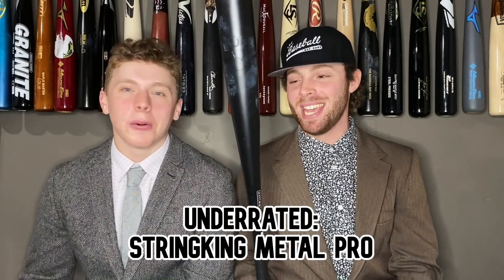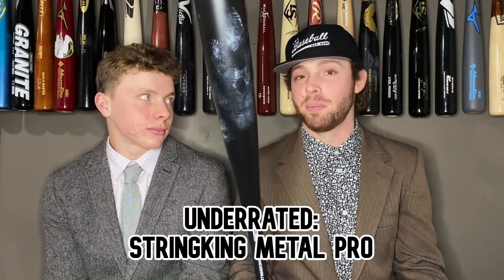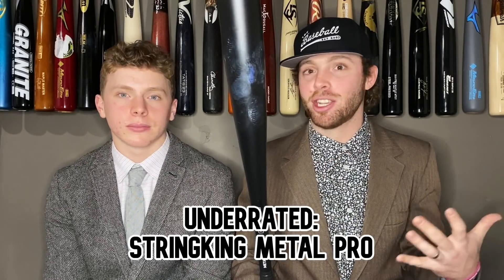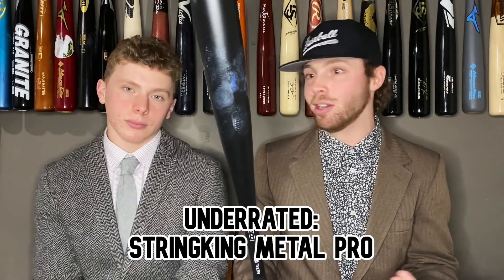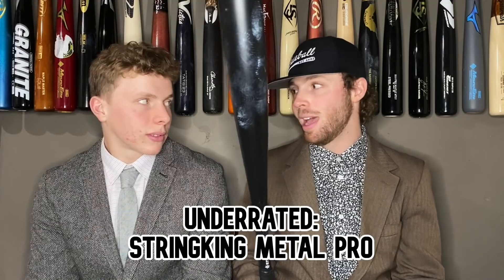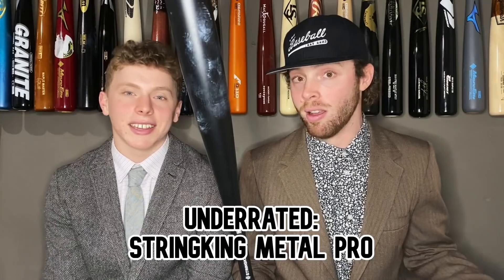Lastly, a bat that does get recognition for being a good cheap bat but needs even more: the String King Metal Pro. This bat is dirt cheap and deserves more recognition. It's as good as most one-pieces out there — right up there with the B5, the Omaha, and the Goods one-piece. For a hundred dollars, you can't beat that. If you're balling on a budget and your parents don't want to spend a lot of money on a bat, this doesn't suck at all. Get the String King.